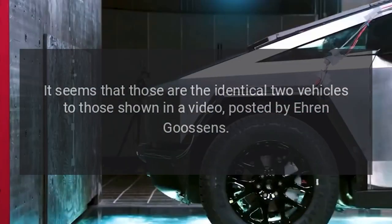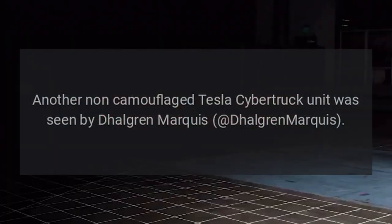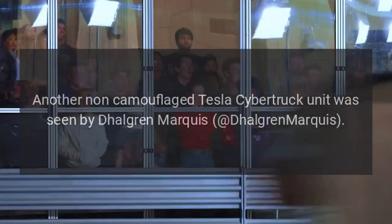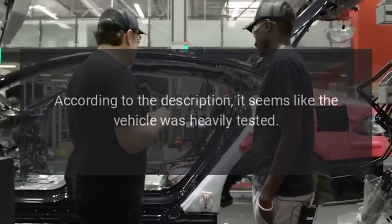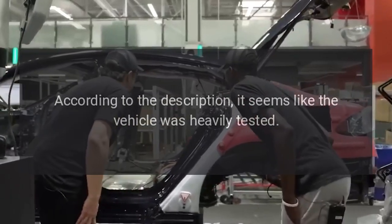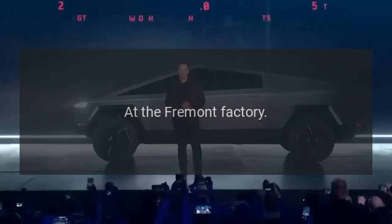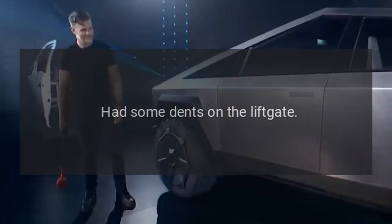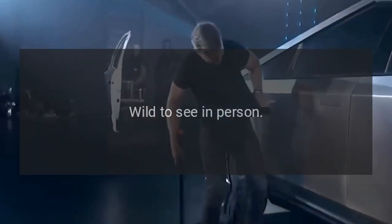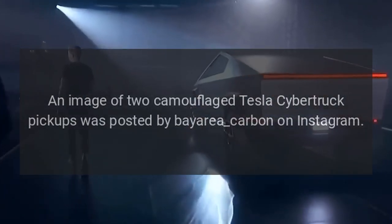It seems those are the identical two vehicles shown in a video posted by Aaron Goosens. Another non-camouflaged Tesla Cybertruck unit was seen by Dahlgren Marquis in the same area but on a different truck. According to the description, the vehicle was heavily tested — 'My first Cybertruck sighting at the Fremont factory. This one looked like it was heavily tested, had some dents on the lift gate. Wild to see in person.'